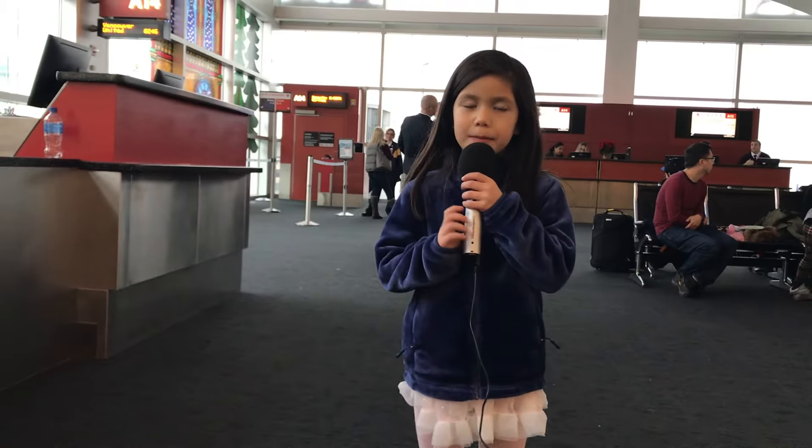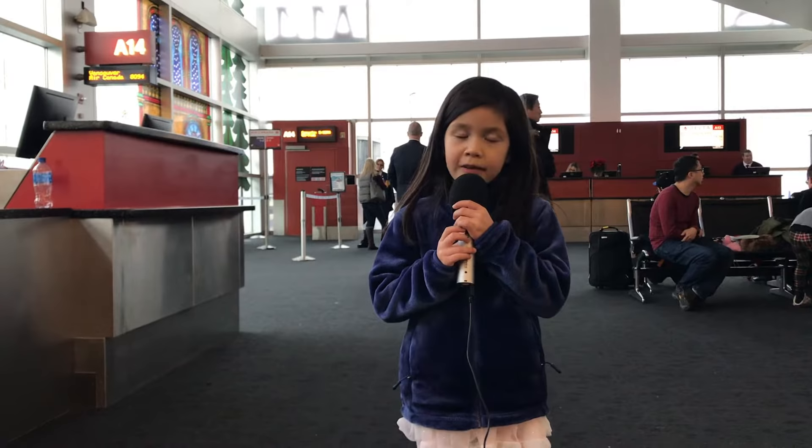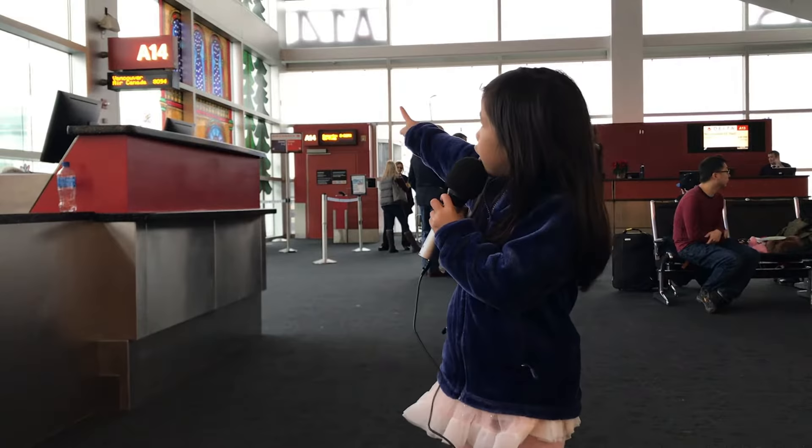You have to find your specific gate number. I can tell you my specific gate number is A14. There's a sign over there that says A14, and you have to find your specific gate number.